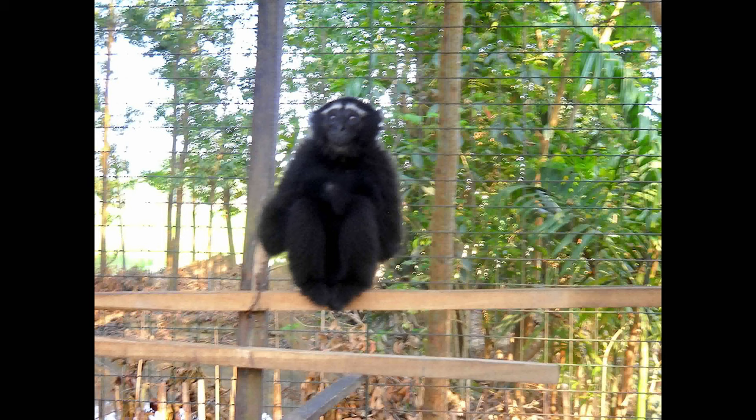The eastern hoolock gibbon is found east of the Chindwin River, Myanmar.